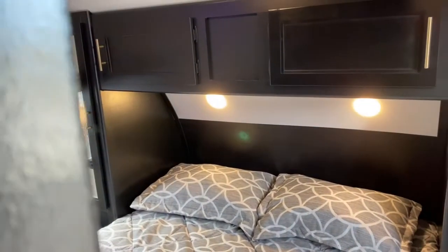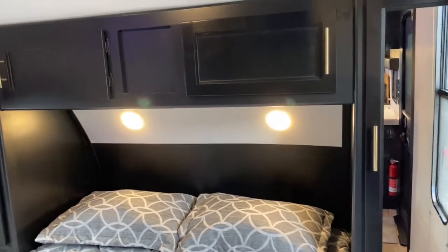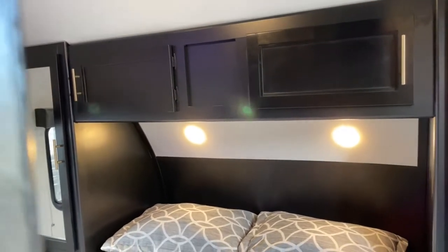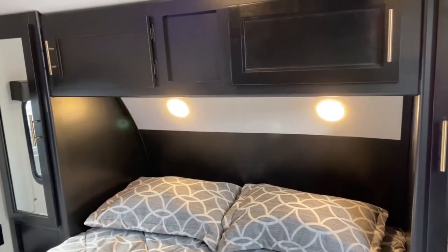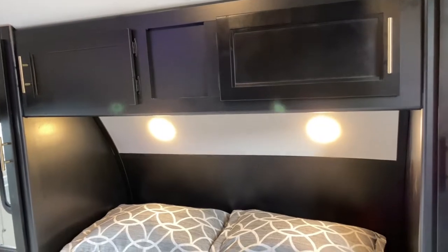Right at the front of the unit is your master bedroom. As you can see, there are mirrored closets on each side of the bed, along with cabinetry up top. It does have side-open cabinets, which is great because you can unload and load them without having to hold the cabinet door open.